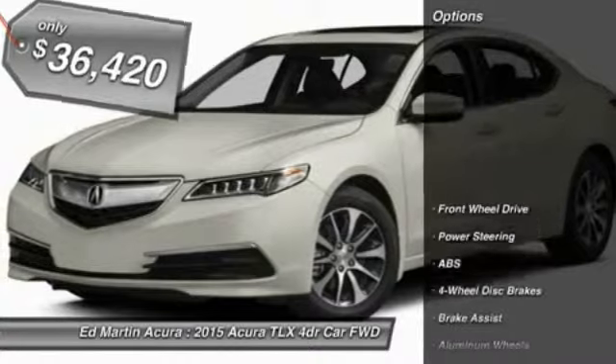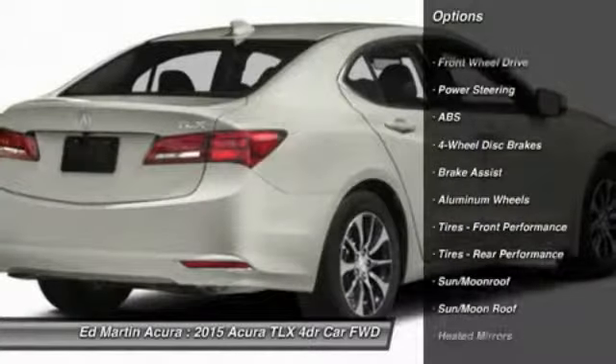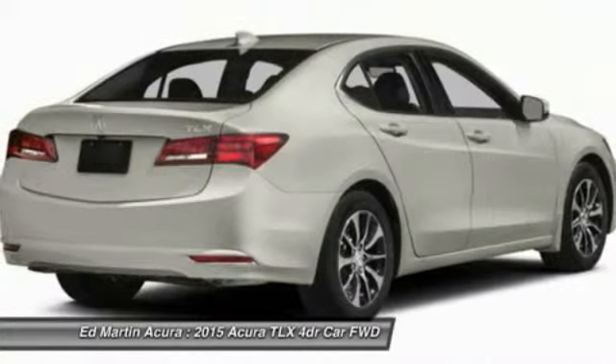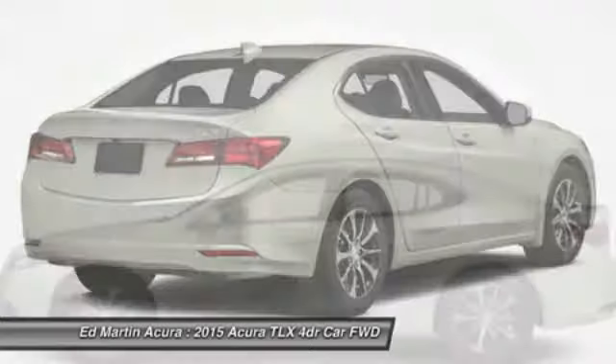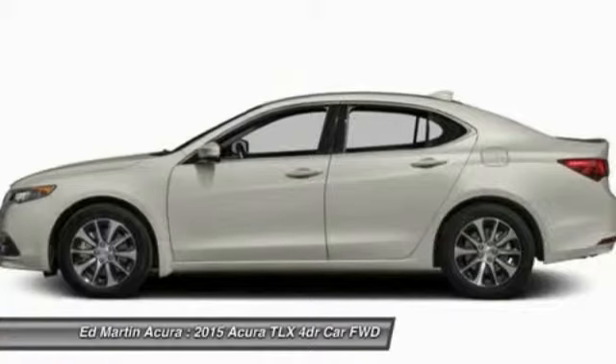Here are some of this vehicle's great options: power passenger seat, steering wheel audio controls, anti-lock braking system, adjustable steering wheel, power steering, hard disk drive media storage, keyless entry, aluminum wheels, auto-dimming rear view mirror, PPO, and cruise control.